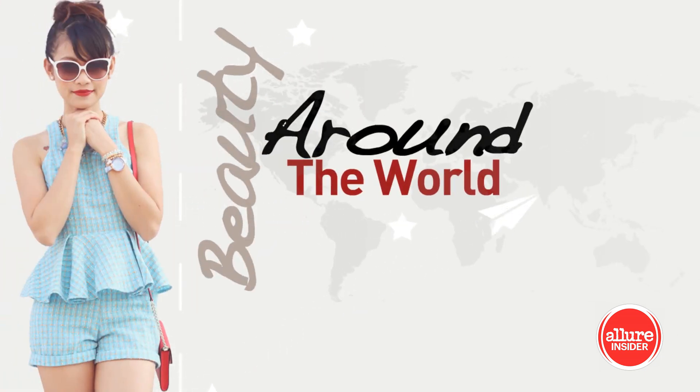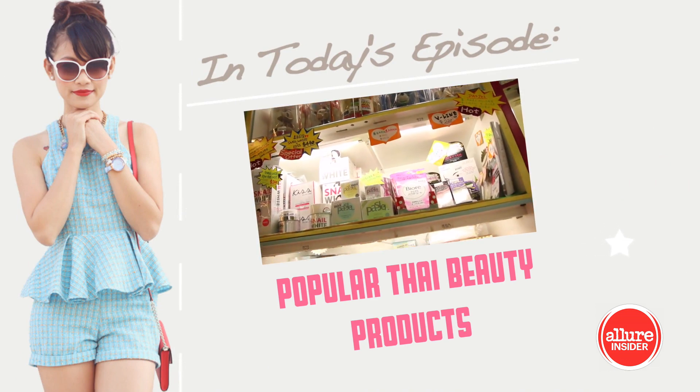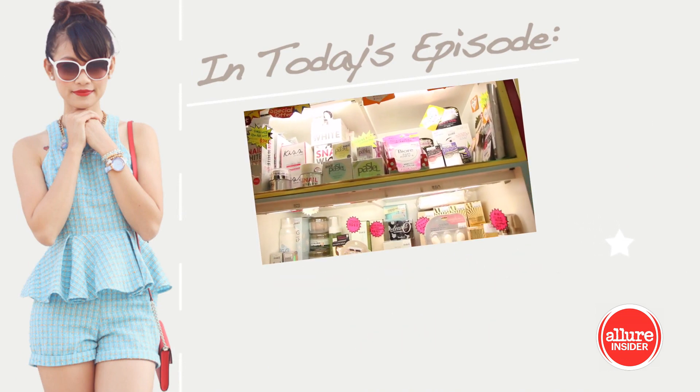Beauty from around the world. In this episode, I share with you a few popular Thai beauty products in Hong Kong. Welcome back to another Beauty from Around the World — today I want to share with you guys a couple of products from Thailand. To buy these Thai products, you don't technically go to just a regular pharmacy or department store to pick them up. I went to a shopping center where they were selling these Thai products all over in different stores.